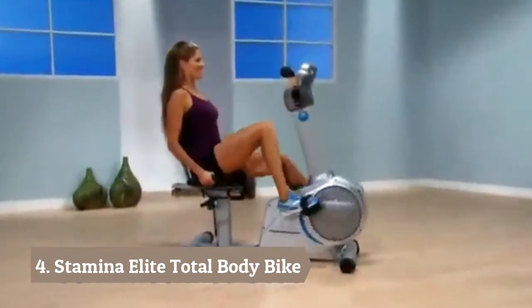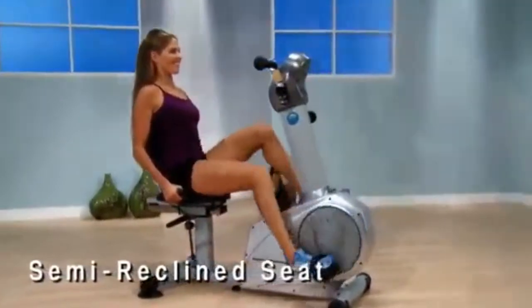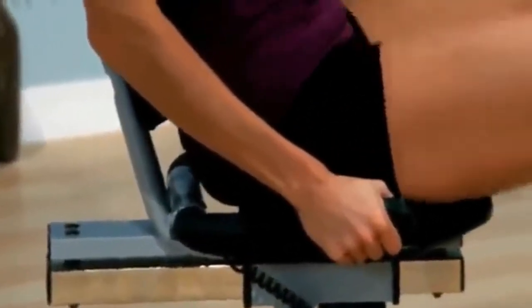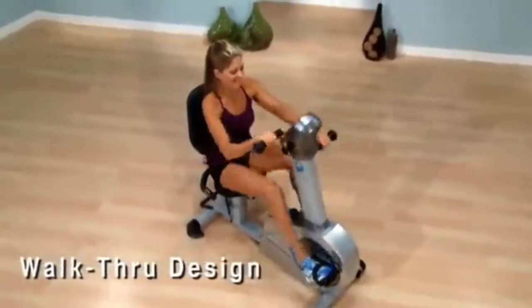Stamina's Elite Total Body Recumbent Bike is designed to put you in a semi-reclined position so you work all the major muscles in your hips, thighs, and buttocks while you get a great cardiovascular workout. The convenient walk-through design makes getting on and off the bike easy.